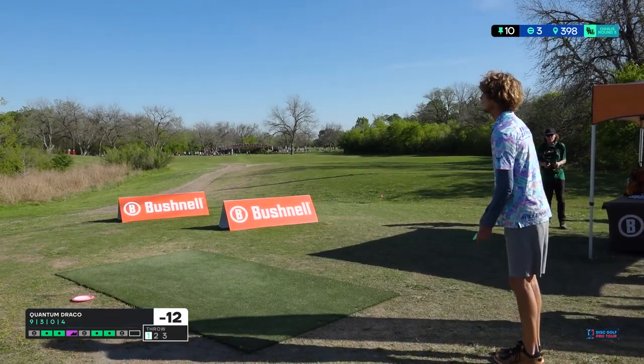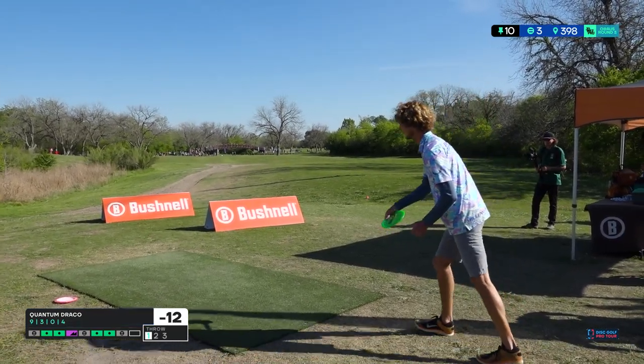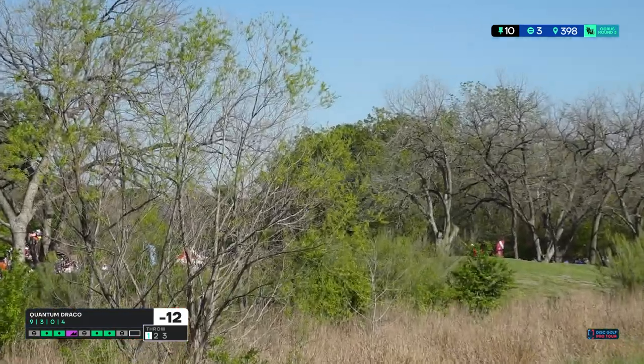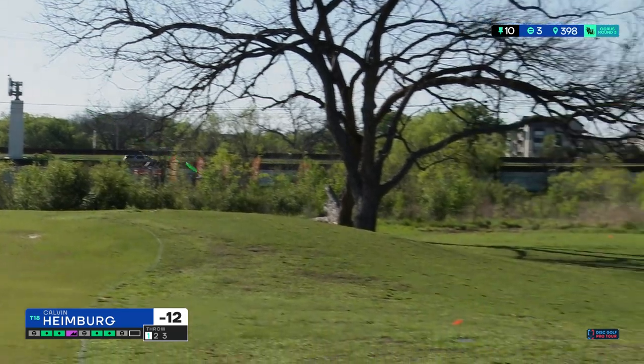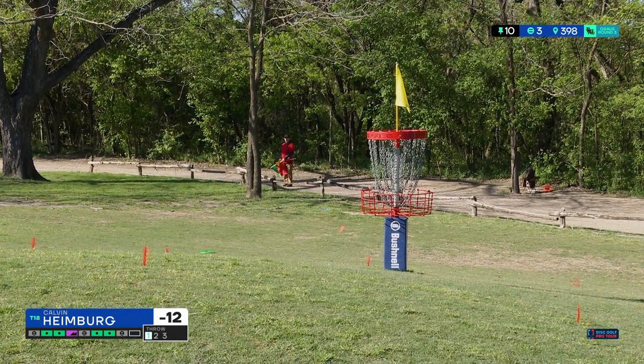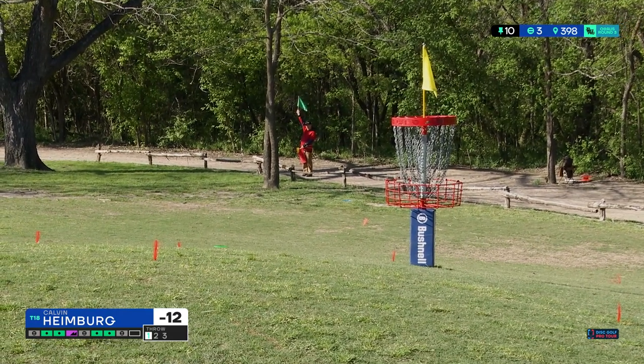About six feet from the edge, I'm thinking on the circle one. Calvin going a little bit tighter with his hyzer. Can he put the brakes on? I like that one. Very nice. Spotter likes it.